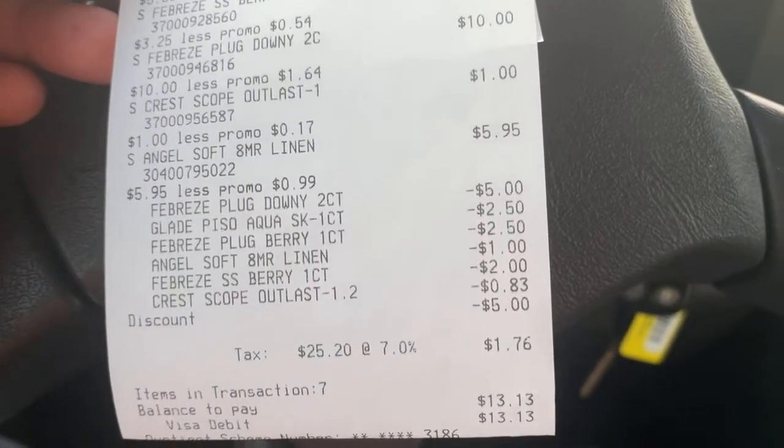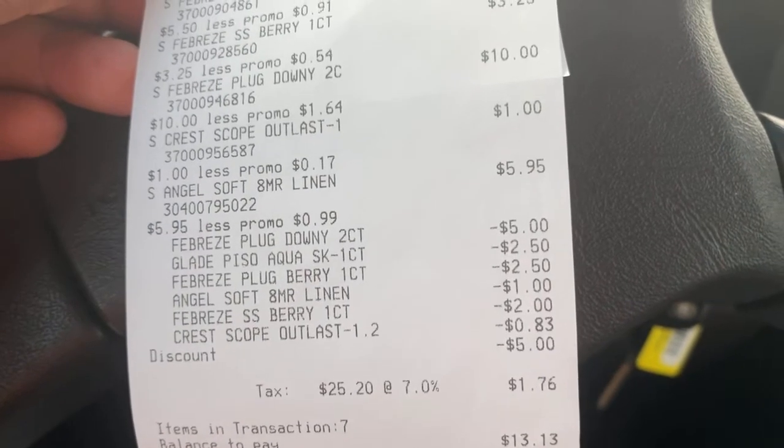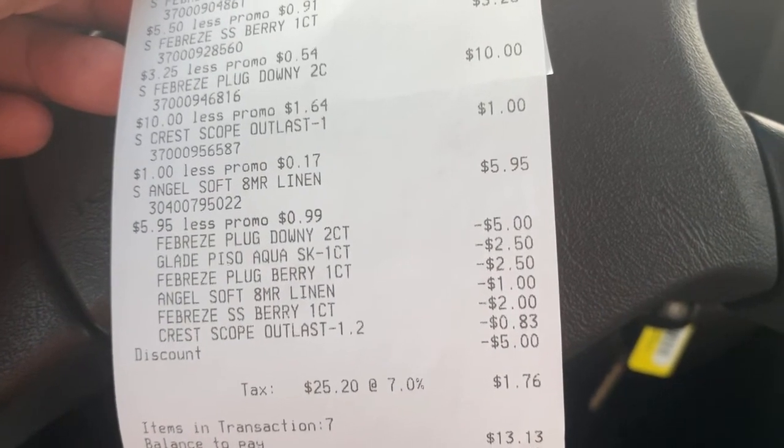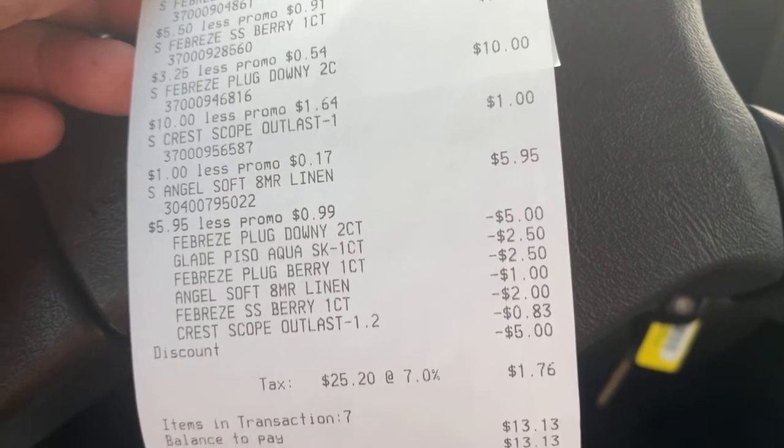So these are my two transactions that I did at Dollar General. I want to thank y'all for watching my video. Like this video, give it a thumbs up, subscribe to my channel if you're not already subscribed, and I'll talk to y'all later. Bye.